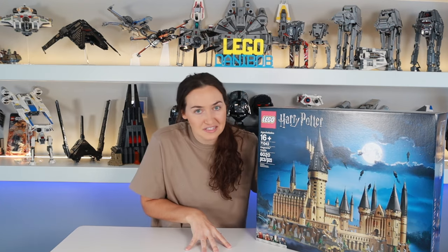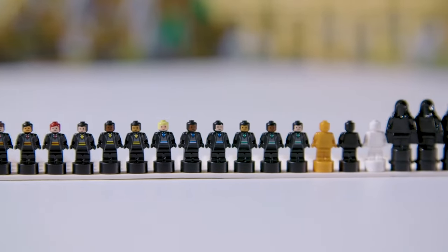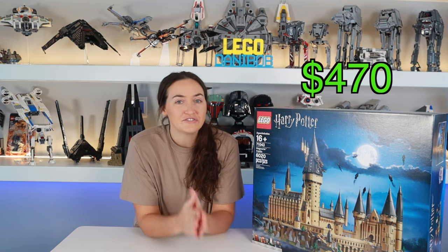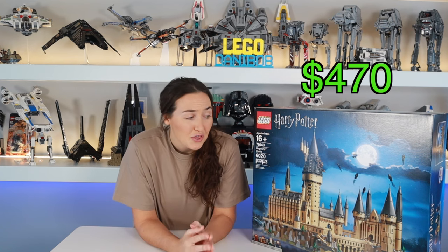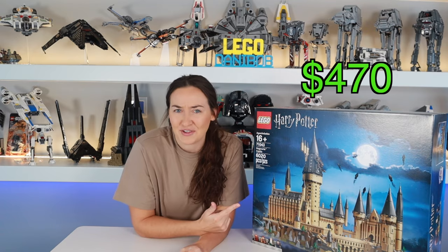So to capitalize on all the architectural detail, the designers chose to go micro scale. This set includes 27 trophy figures, five Dementors, and four exclusive minifigures. With a retail price of now $470 US dollars, you may be wondering if this set is worth it. So keep watching to find out if this set is for you.